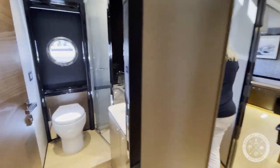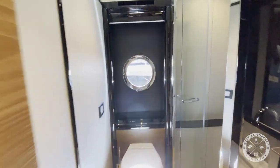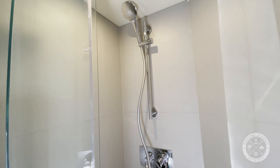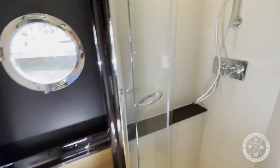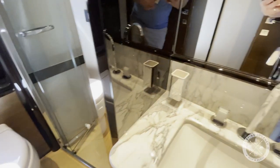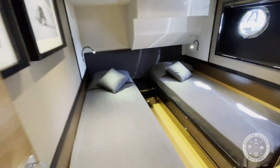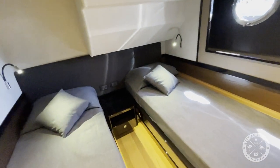Across the hall from this stateroom, you'll find the day head with full shower enclosure. The final stateroom, located forward at the day head, features two twin berths, TV, and hanging locker. Overall, the staterooms are well appointed, and you may be hard pressed on getting your guests to leave the boat.